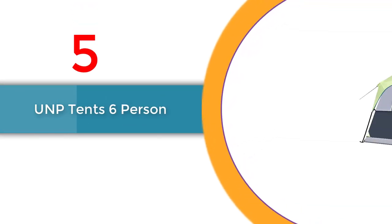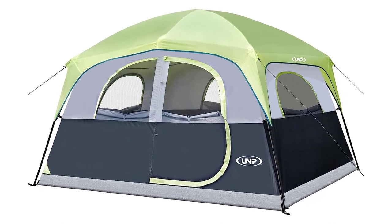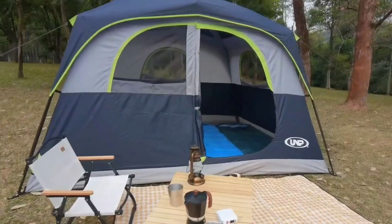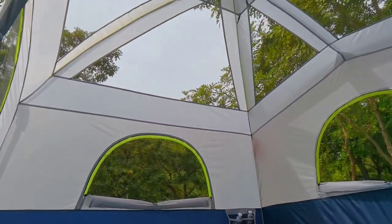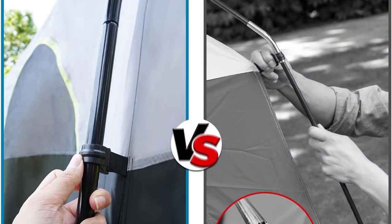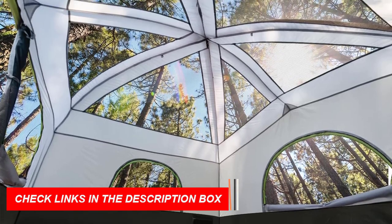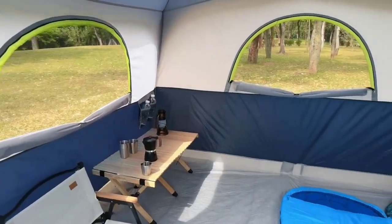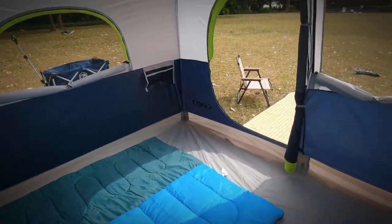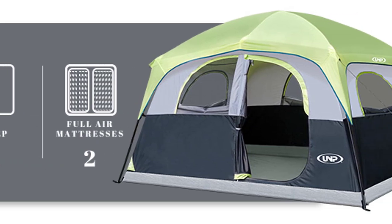Number 5: UNP Tents 6-Person Waterproof Windproof Easy Setup. Measuring 10 feet by 9 feet by 78 inches, it comfortably accommodates 6 people and offers a 78-inch center height for easy movement. Setup takes only 5 minutes with 2 people. Made from high-quality waterproof and windproof materials, it provides reliable protection. Enjoy excellent ventilation with 5 large mesh windows and a mesh door. Lightweight and portable, it comes with a carry bag and a 1-year warranty.